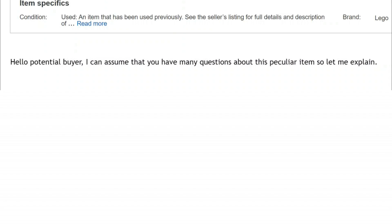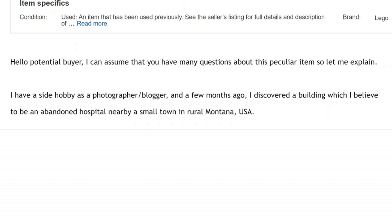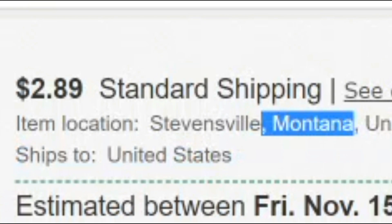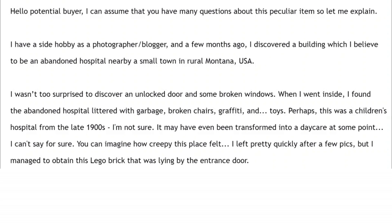He starts off by saying: 'Hello potential buyer, I can assume that you have many questions about this peculiar item, so let me explain.' I'll refer to the seller as Miller, as that's his eBay username. He says he has a side hobby as a photographer and blogger, and a few months ago he discovered a building he believes to be an abandoned hospital near a small town in rural Montana. He found an unlocked door and some broken windows, and inside the abandoned hospital was littered with garbage, broken chairs, graffiti, and toys. Perhaps this was a children's hospital from the late 1900s.